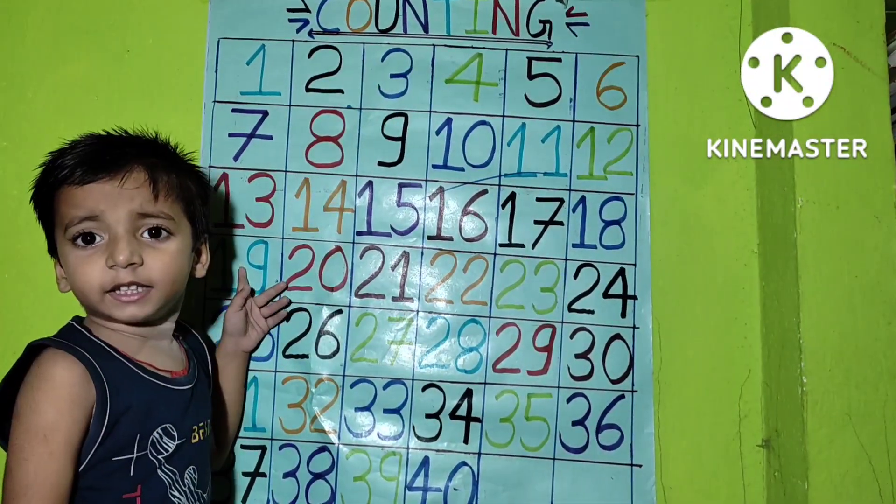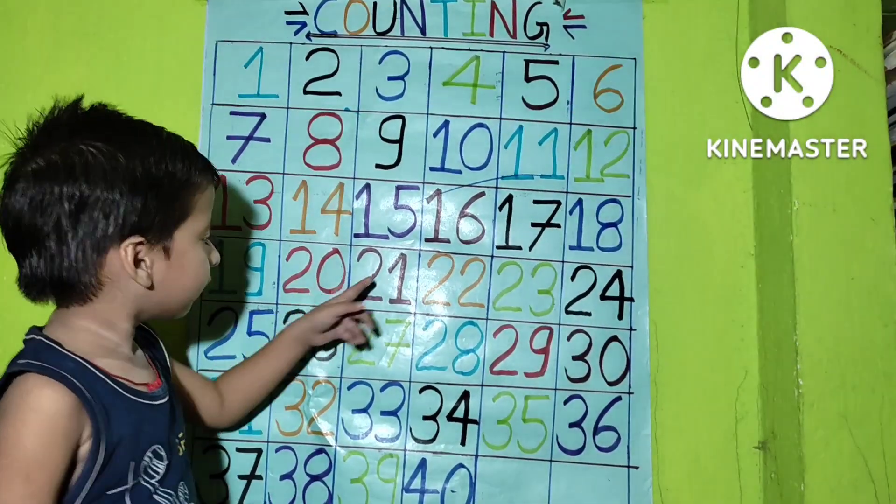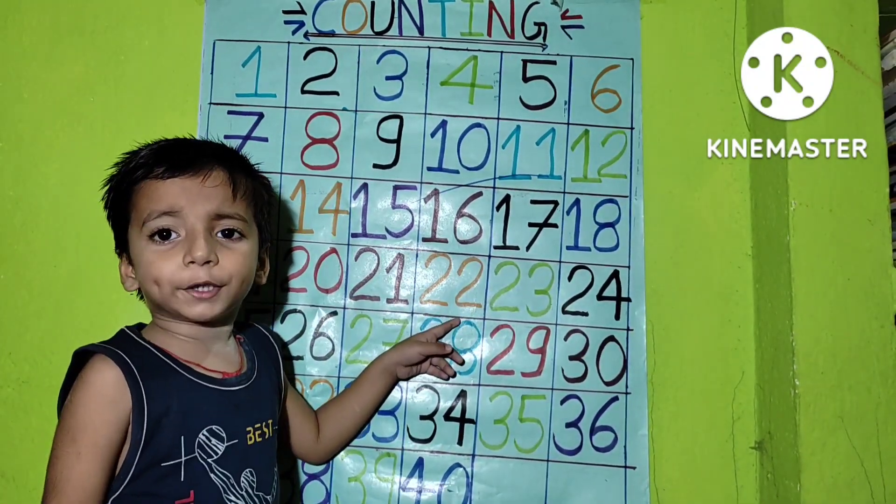eighteen, nineteen, twenty, twenty-one, twenty-two,